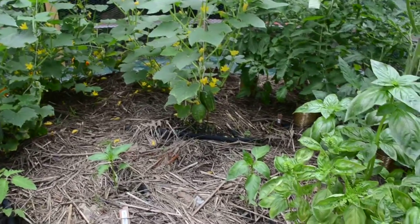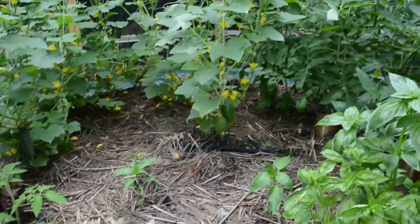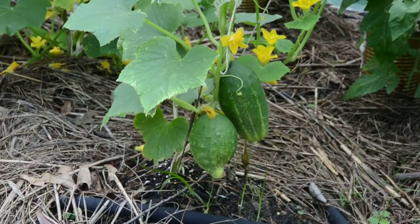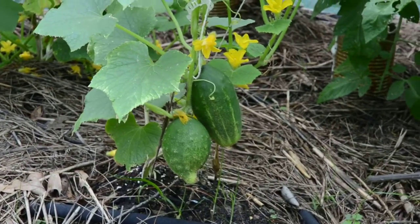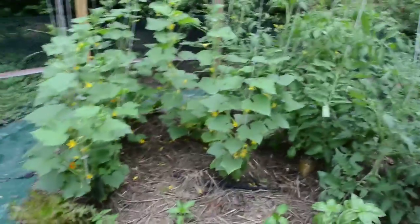The pickling cucumbers are over here. These are coming in weird — they're coming in fast and they're looking healthy, but they're just fat. I don't know how I'm going to fit them into the jar once I make pickles out of them. I'm going to have to get some strange shaped jar. But they're coming in well. I've got them all tied up with clips.